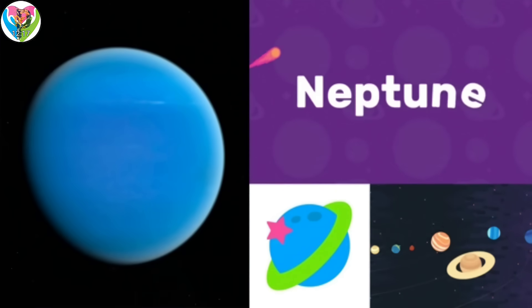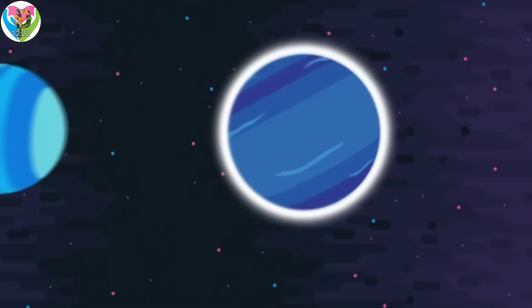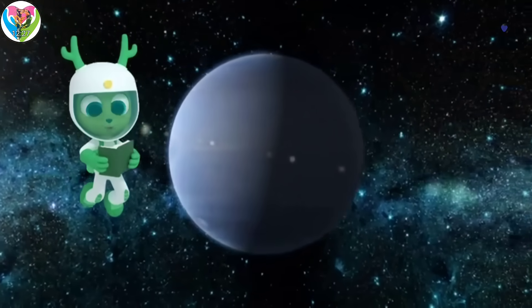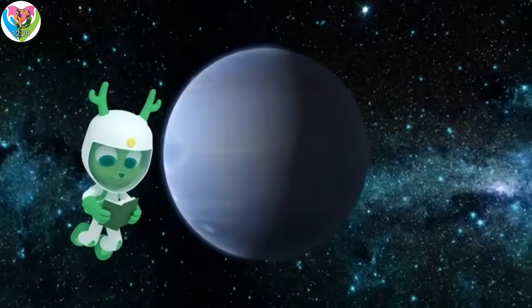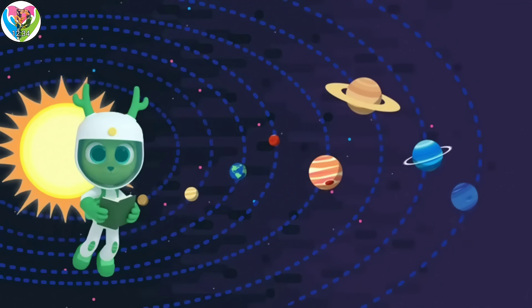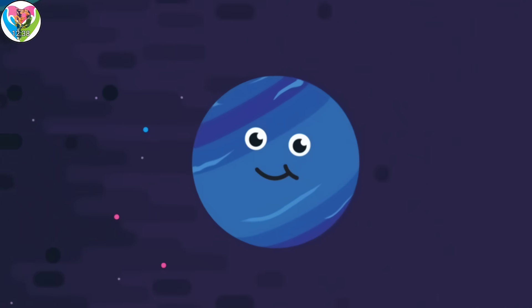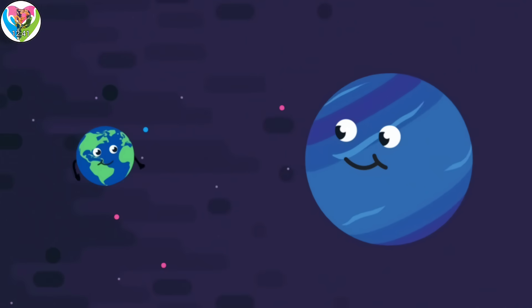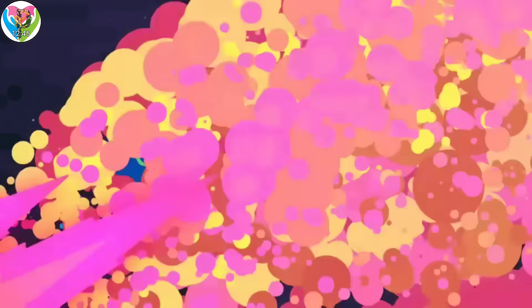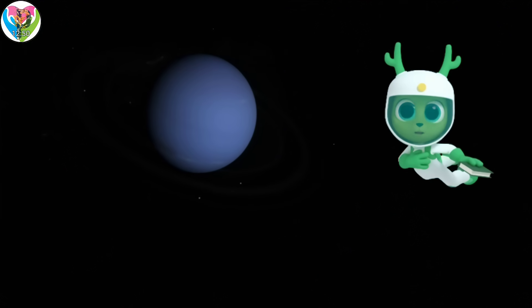Neptune is the eighth planet from the Sun in our solar system. Neptune is the furthest planet from the Sun — it's so far that it took scientists some time to spot it. But Neptune is very big, nearly four times bigger than the Earth. It looks so peaceful — I could go there to read my book!